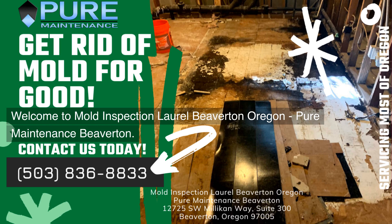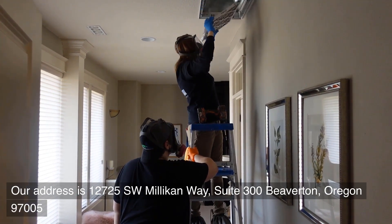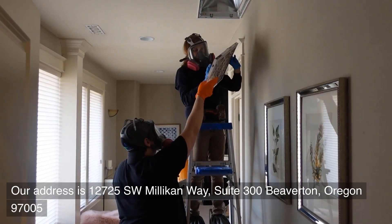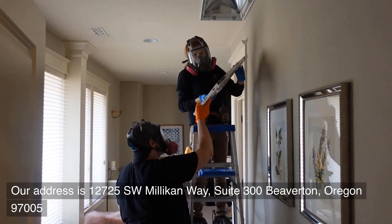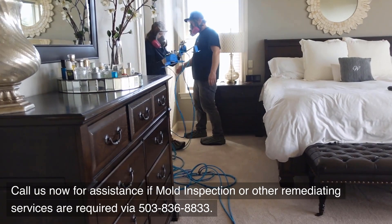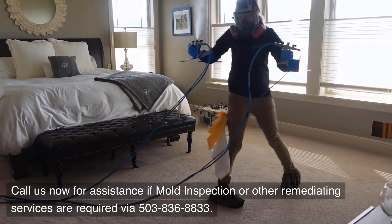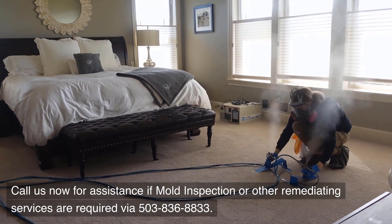Welcome to Mold Inspection Laurel Beaverton, Oregon — Pure Maintenance Beaverton. Our address is 12725 Southwest Millican Way, Suite 300, Beaverton, Oregon 97005. We are available to help you with your requirements. Call us now for assistance if mold inspection or other remediation services are required via 503-836-8833.